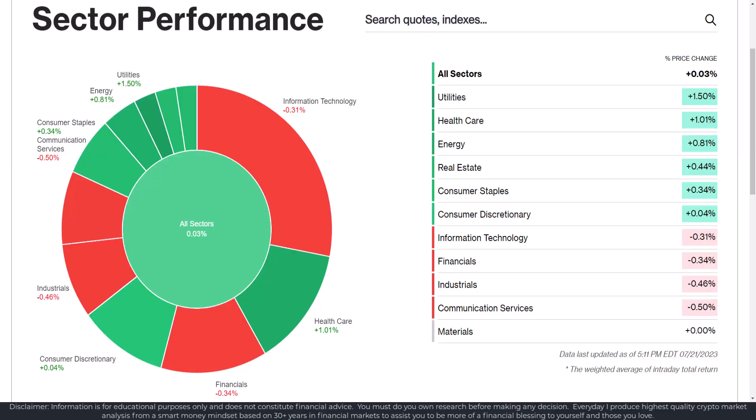In the main markets in the past trading session, utilities did the best, followed by healthcare and energy. Communication services and industrials were the worst performing sectors.